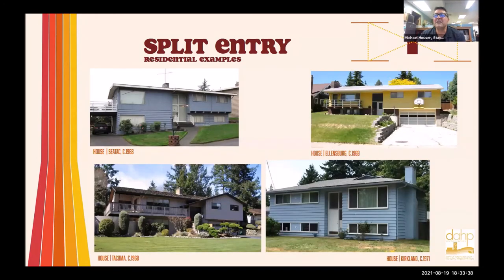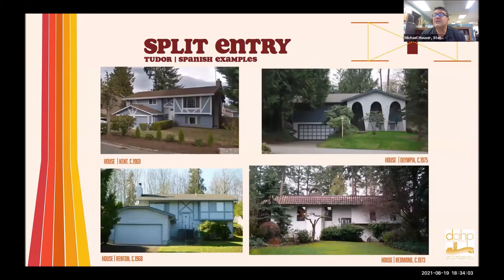It's interesting to look at the different typologies out there. Nobody is really documenting these, and I haven't seen any books or scholarly study on split levels or split entries. A little bit exists on split levels, but definitely nothing yet on split entries. So if you're looking for a research topic, that would be a great one — I'm kind of digging into it myself, but have just barely scratched the surface.